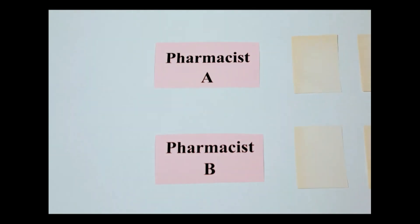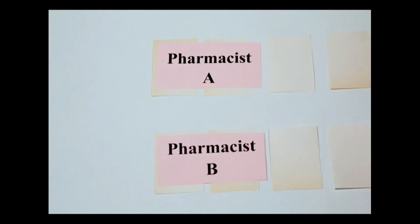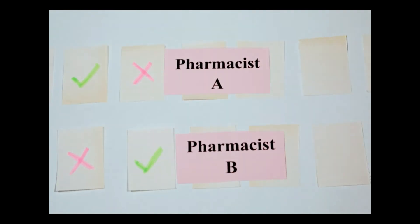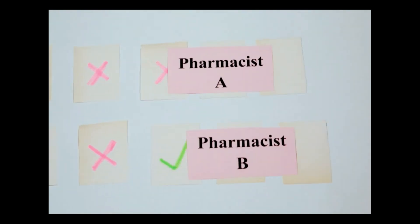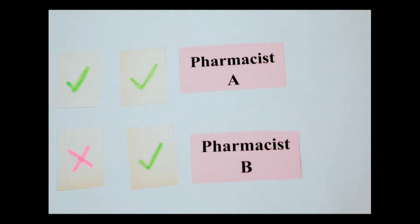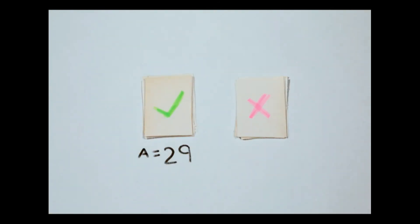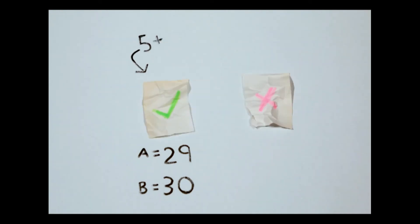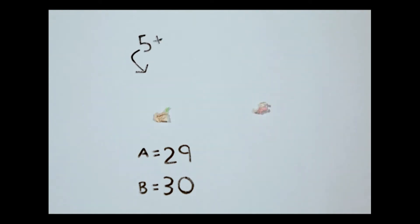To validate the tool, two pharmacists independently applied Mrs. Grace to a random sample of 50 residents to identify opportunities for simplification. The pharmacists identified opportunities to simplify medication regimens for 29 and 30 out of 50 residents, resulting in fair agreement. Simplification was possible for all residents with five or more administration times.